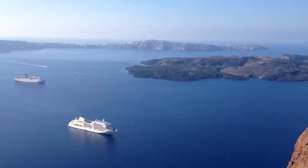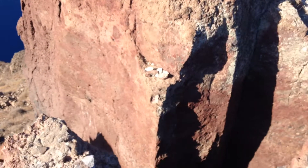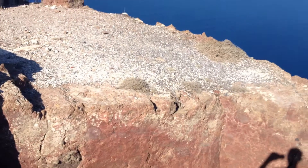We're going to go over here and take a view of the caldera. And this is how I climbed up — not the easiest, but I did it.